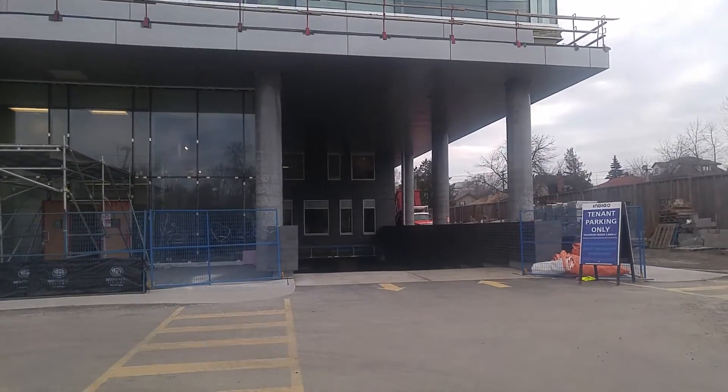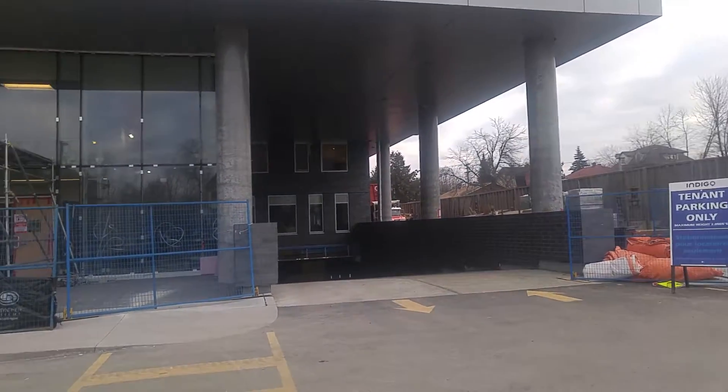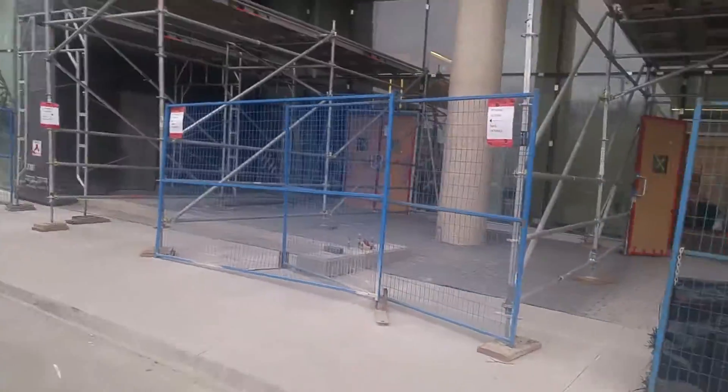Down here is the entrance to the parking garage, where those of us who decided to rent parking have spots assigned to us. I'm going to come in and show you the main lobby.